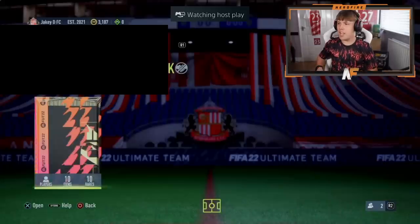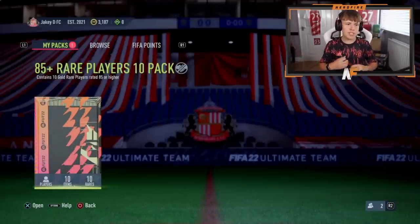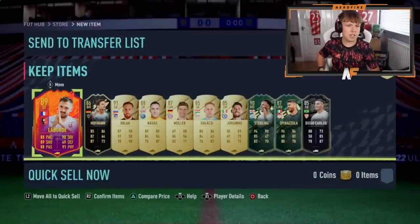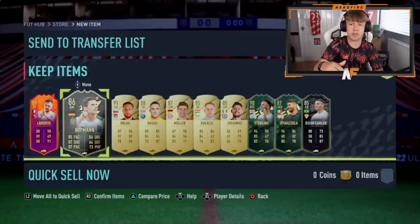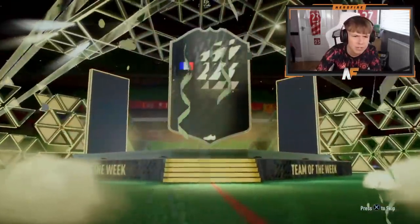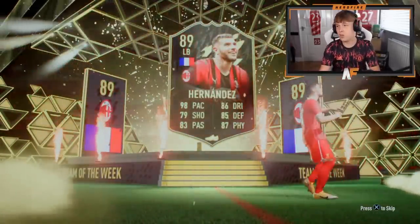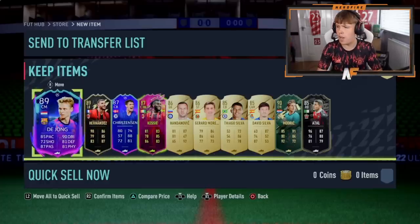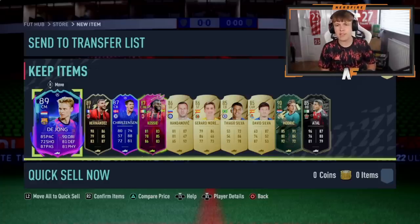Pack seven — number seven is the best number ever. Ronaldo? What's this — Sterling kind of recovered it at least, then Mbappe fodder, good fodder. Pack eight — Frankie and Modric! Yeah, that's probably the best pack so far in terms of special cards. Tire Handers is 89, a good inform and good fodder even if you don't want to use him. That's a pretty solid one overall.